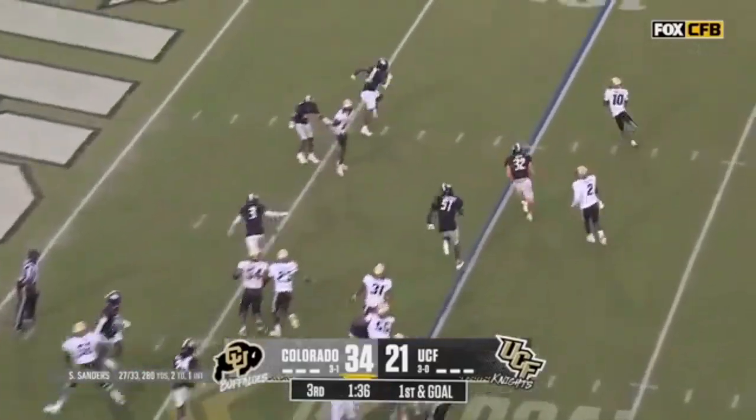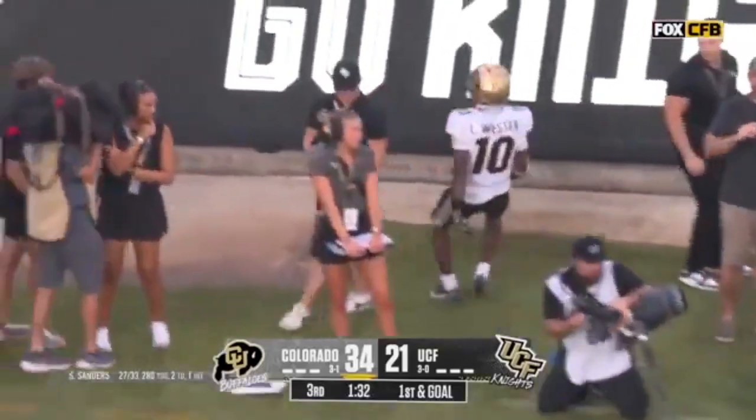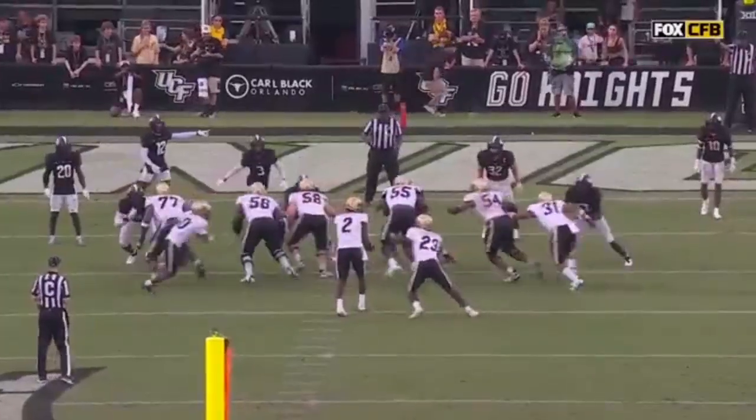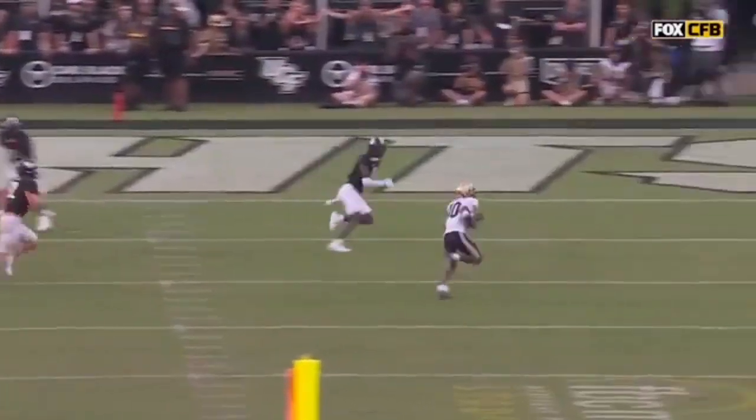Shadour could do the rest — Sanders a little flip forward. Wester with his speed to the goal line and a touchdown. Look at the little pitch forward from Shadour — man, let me just give you a little toss right out there.